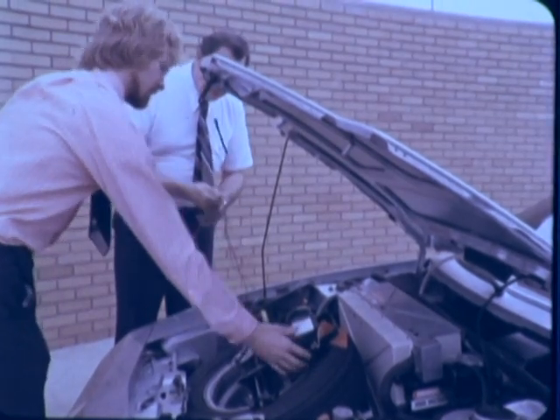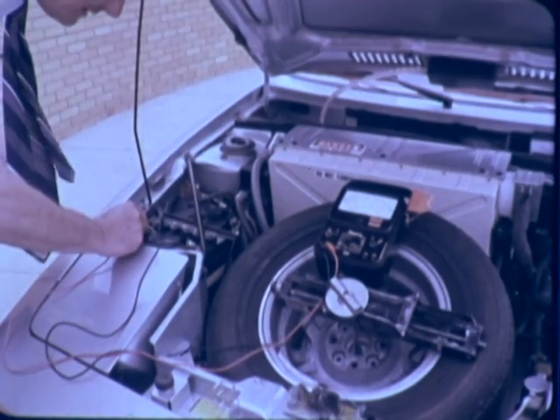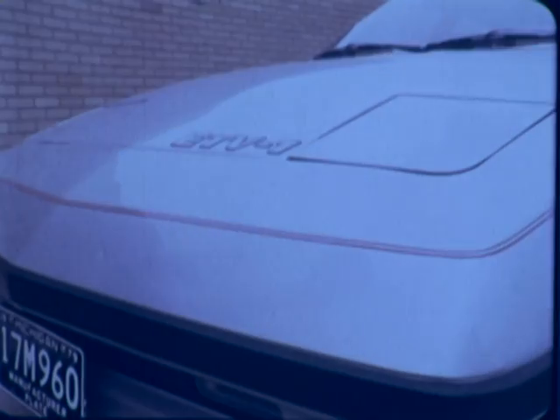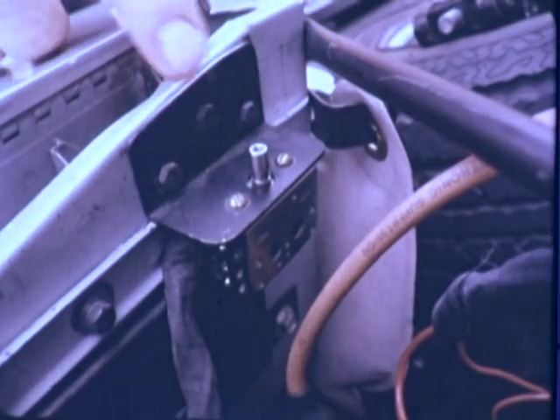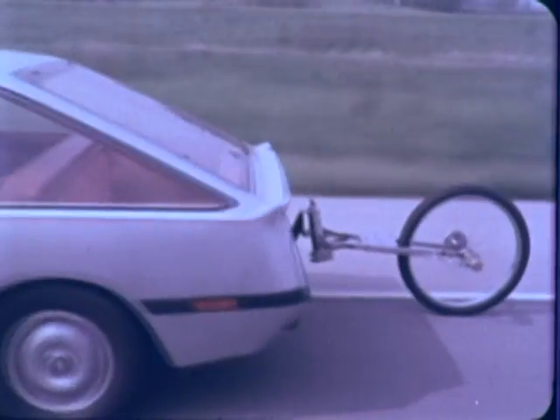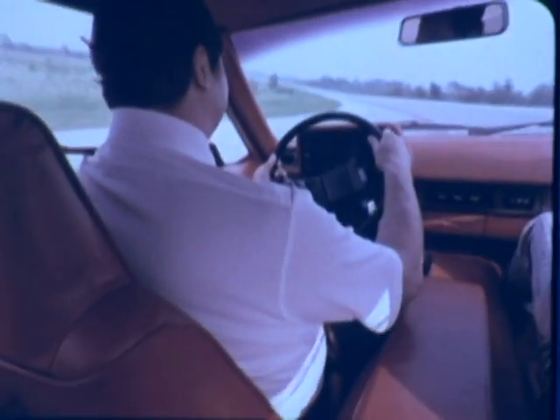Engineers checked the motor, drive system, and the safety interlock that disconnects the electrical system when the hood is raised. Continued tests at the proving grounds revealed that a typical driver and one passenger can obtain a range of 100 miles at a constant 45 miles per hour. They also found that ETV1 is quiet, comfortable, and pleasant.